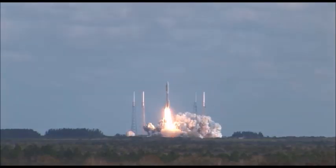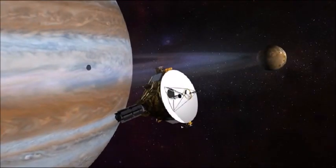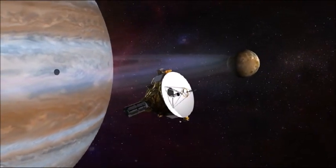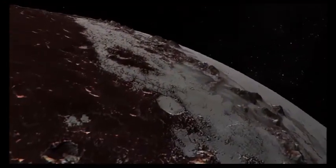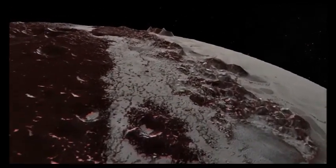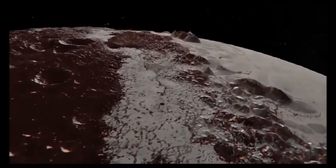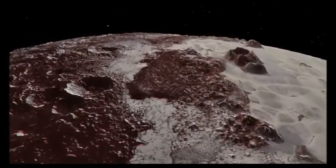New Horizons launched on January 19, 2006. It swung past Jupiter for a gravity boost and scientific studies in February 2007, and conducted a six-month long reconnaissance fly-by study of Pluto and its moons in summer 2015, culminating with Pluto's closest approach on July 14, 2015.